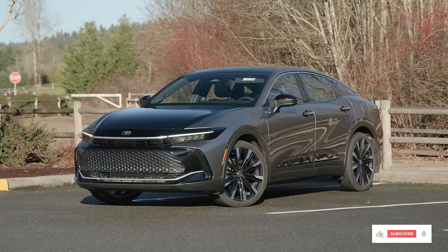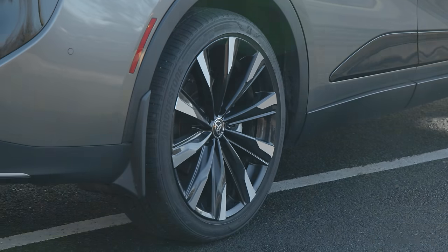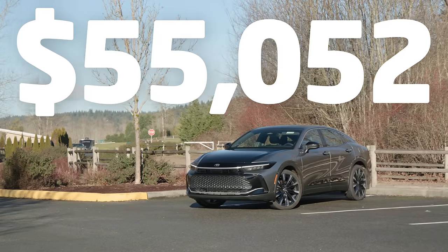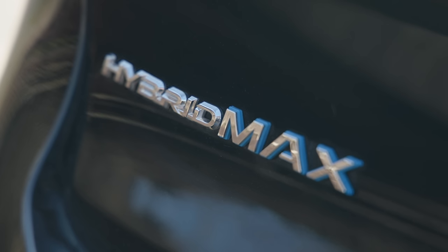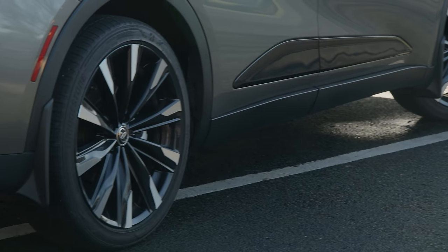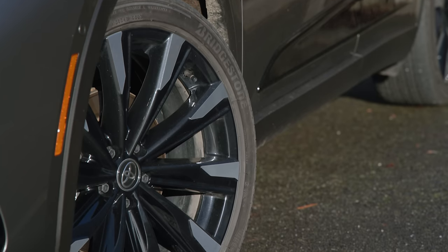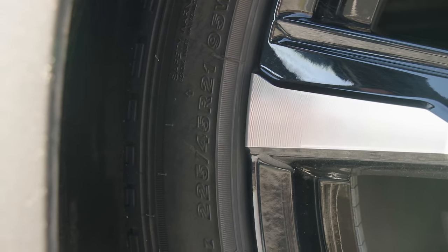The car we have here for testing is a Platinum with premium two-tone paint, mud guards, and a preferred accessory package that includes mud mats. Price is $55,052 US dollars including destination. This top trim includes the Hybrid Max powertrain with all-wheel drive. Tires are Bridgestone Taranzas on 21-inch wheels — massive 225/45 R21 fitment.